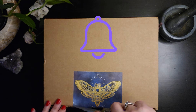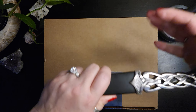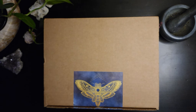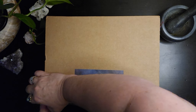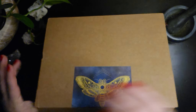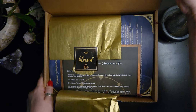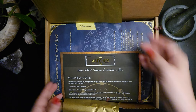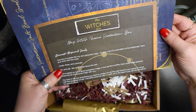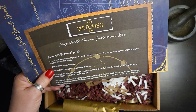Let's see what they have inside for us. It looks like for May they've curated a fierce protection box. This will be interesting to work with.